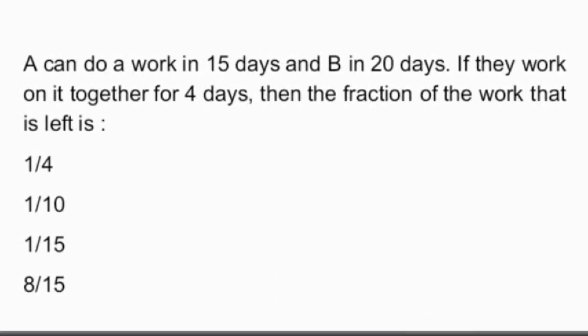These are the questions related to time and work. That's all for this video. Thank you.